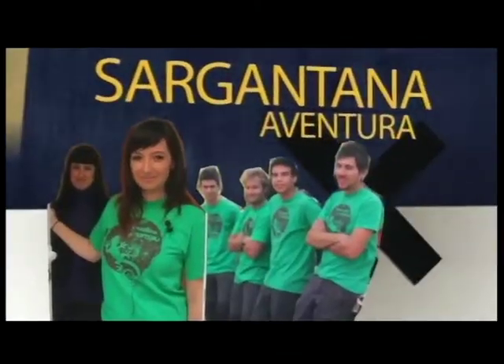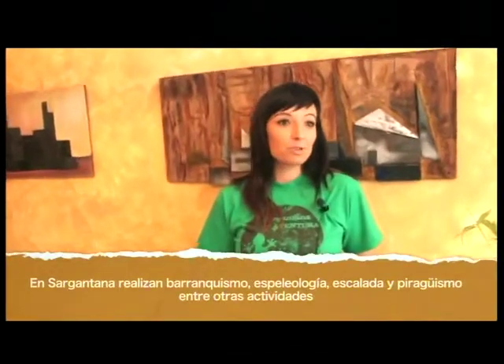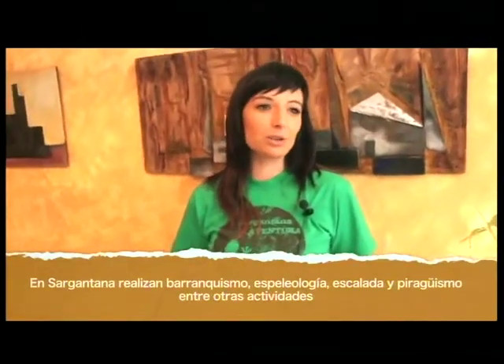Hola, bienvenidos a Sargantana Aventura. Nos dedicamos a hacer actividades de turismo activo. Sobre todo trabajamos en el Parque Natural de la Sierra Espadán, que es un entorno protegido y muy especial porque tiene mucha historia de la Guerra Civil Española. En el mismo ambiente que realizamos las actividades nos encontramos muchas trincheras, nidos de ametralladoras, y el entorno cultural es muy rico. El equipo somos principalmente tres socios que creamos Sargantana Aventura hace unos cuatro años. Jorge y yo nos dedicamos a hacer las actividades como monitores y a gestionar todo el tema.